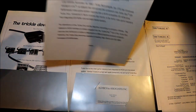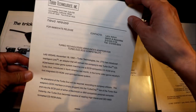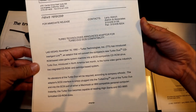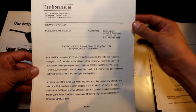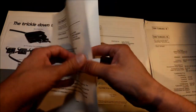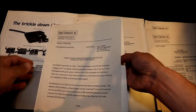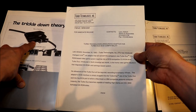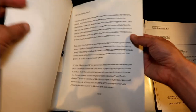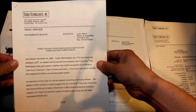Here is a quick little news release. As you can see, it does say Las Vegas, November 16th, 1992 — so most likely this was given out at CES. It's talking about Turbo Technologies announcing compatibility for the SCSI adapter, basically what the adapter is going to do. For those who don't know, there was going to be an adapter released for the Turbo Duo that lets you use it as a CD-ROM drive for your computer, which back then would have been pretty neat because a CD-ROM drive was pretty expensive.